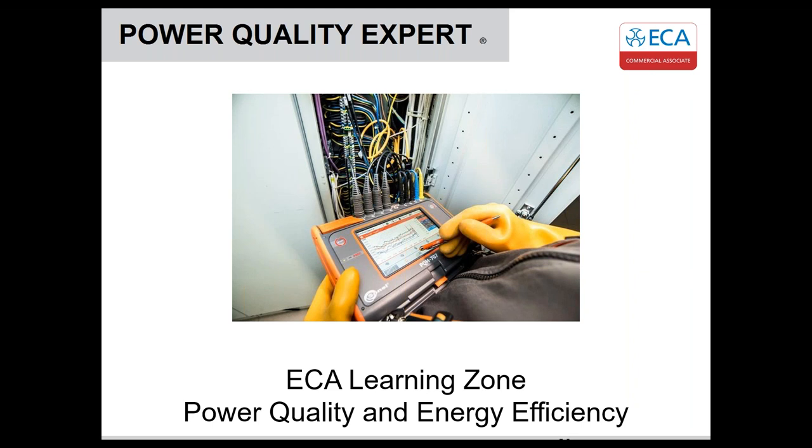We're joined by our presenters: Rob Barker, Director of Power Quality Experts, an ECA commercial associate, and Luke Osborne of the ECA technical team. Together, they'll be discussing how to assess and manage power quality and help boost energy efficiency for clients. They'll also answer any questions in a Q&A session at the end of today's webinar.